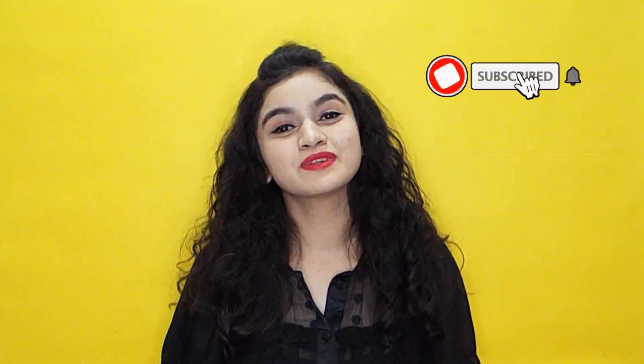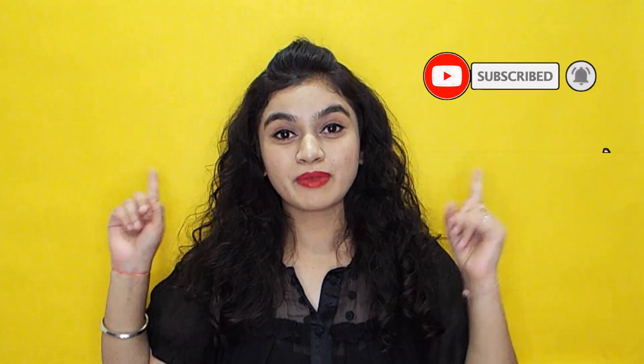Hey everyone, welcome back to my channel. My name is Jui. If you're new to my channel, please subscribe and hit the bell icon so you'll never miss any videos. Before starting this video, I want to thank each and every person who supported and showed so much love on my Nykaa haul. In case you missed that video, I'll put a link above. So without further delay, let's get into the video.